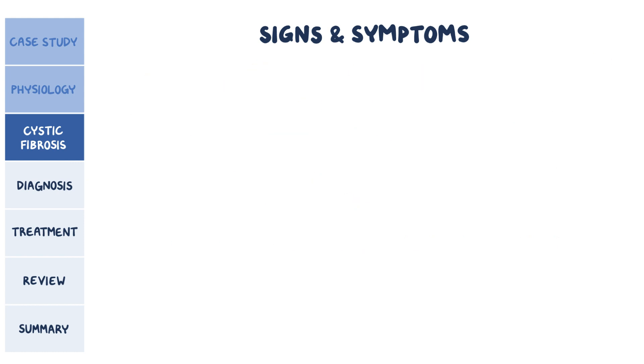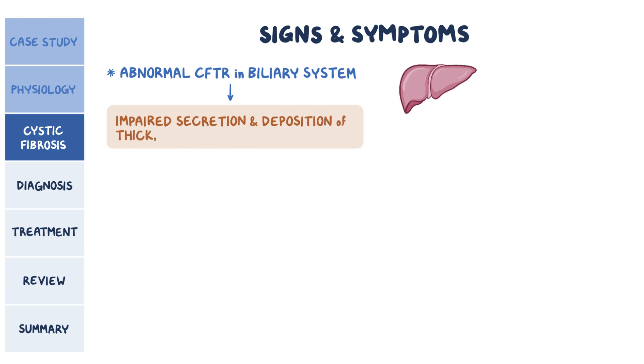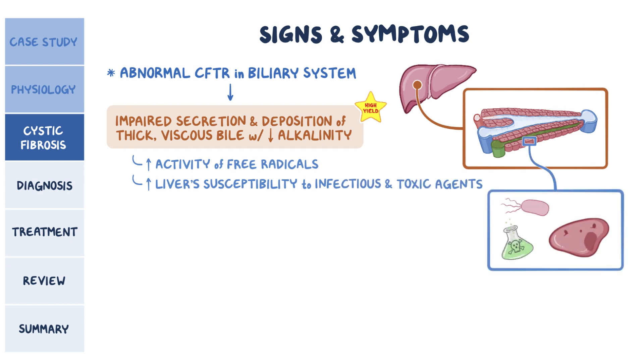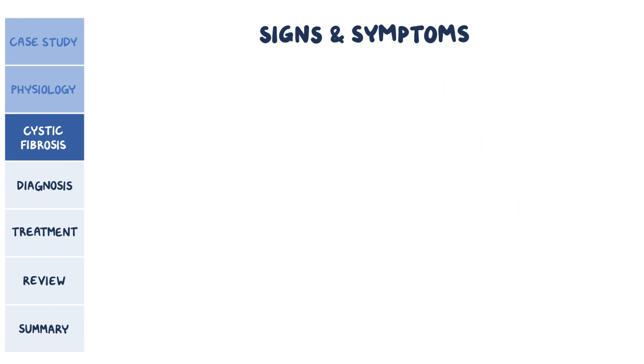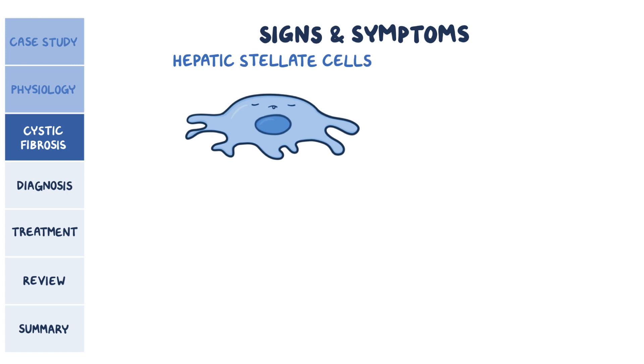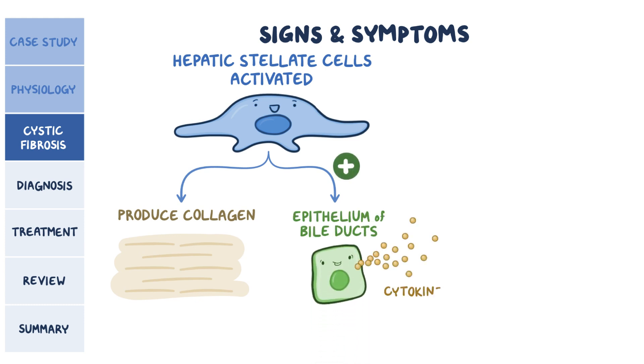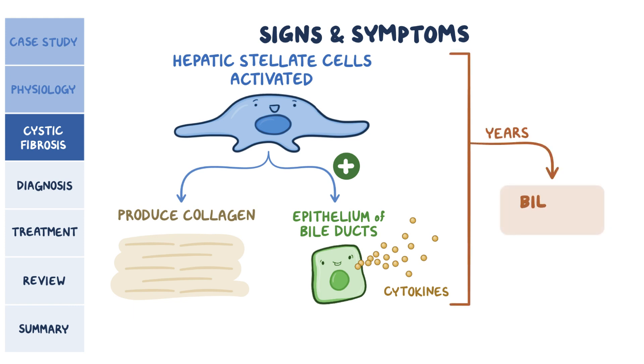Sometimes the liver and bile can be affected too. The abnormal CFTR protein in the biliary system leads to impaired secretion and deposition of thick, viscous bile and reduced alkalinity. The abnormal bile increases the activity of free radicals, and its stagnation increases the liver's susceptibility to infectious and toxic agents, damaging the hepatocyte directly. The thick biliary secretion can also obstruct the small bile ducts, further damaging the liver and biliary tract. Over time, hepatic stellate cells — the main culprits of hepatic fibrosis — are activated, producing collagen and stimulating bile duct epithelium to release cytokines, which accelerates the fibrotic process, ultimately leading to biliary cirrhosis.